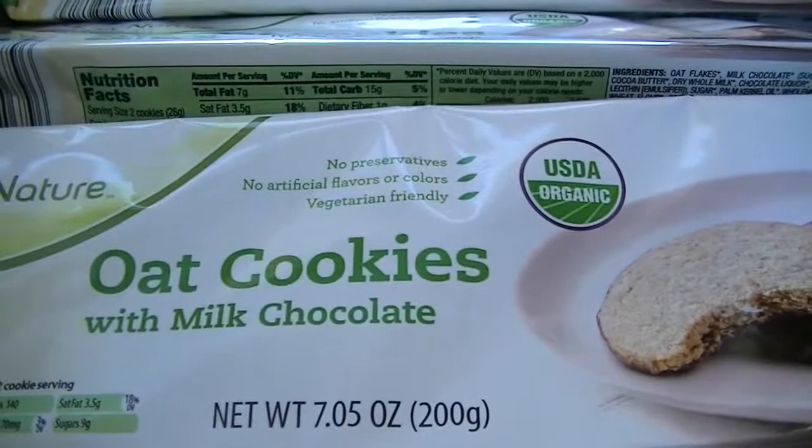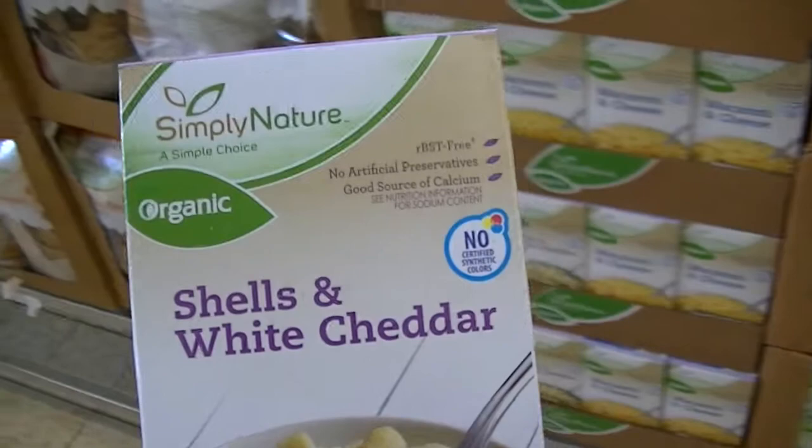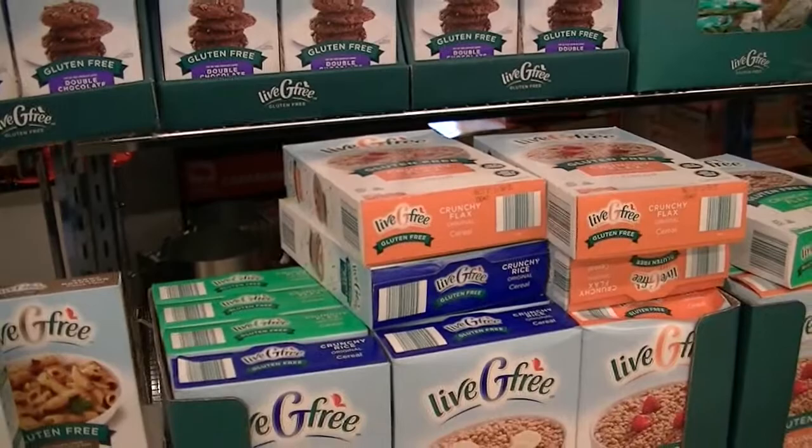They also have oat cookies with milk chocolate that are organic. It's not bad — it's $1.39, which is less than Annie's. The cookies are $1.99 and the pumpkin seed tortilla chips are also $1.99.